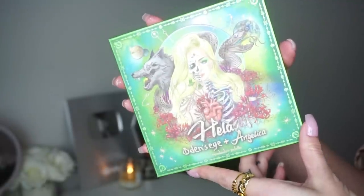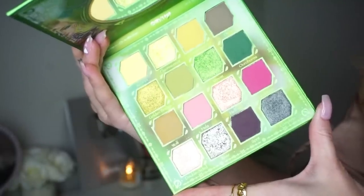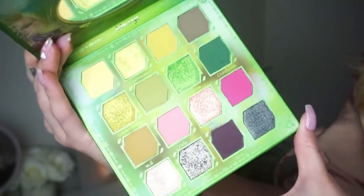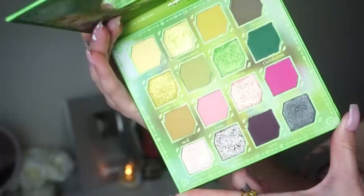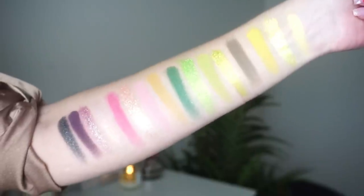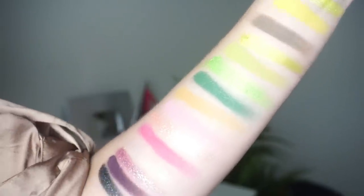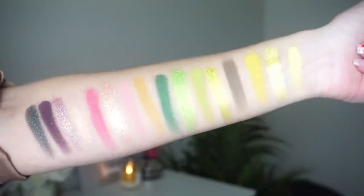I'm going to be doing some closeups of the palette and also some swatches. I'm going to give you a little bit of information on when this releases because this video is going to go up before the actual launch of the palette. The Hela palette is a part of the legendary Diversa collection. Odin's Eye has teamed up with some other creators in the past, including Annette's Makeup Corner, who is another friend of mine. The Hela palette is going to retail for $43.90. It's going to launch on the 14th of February at one o'clock Swedish time, which is 4 p.m. PST or 7 p.m. EST on the 13th.